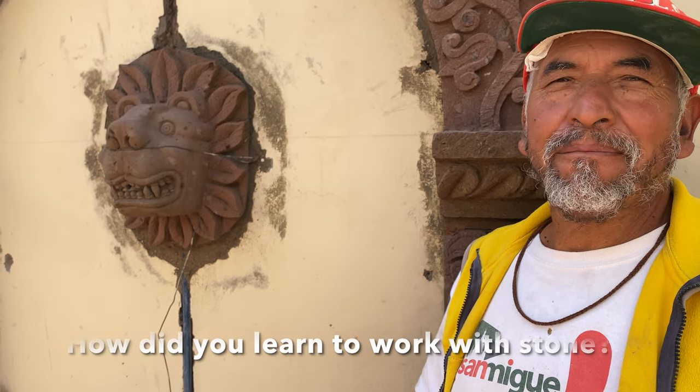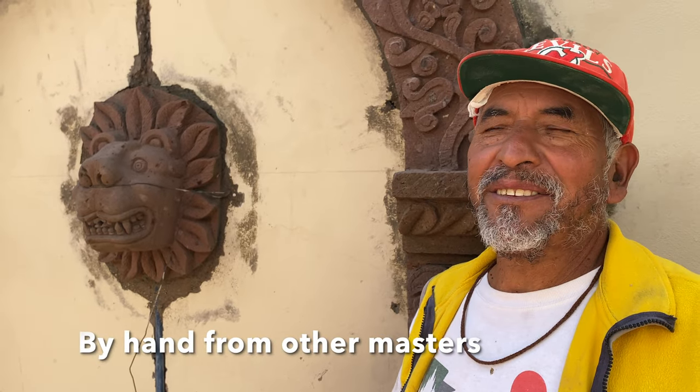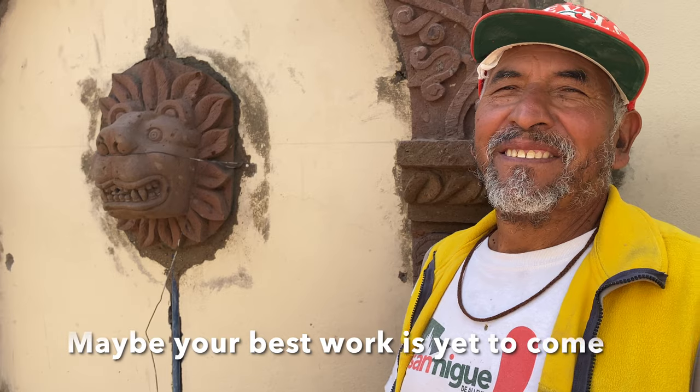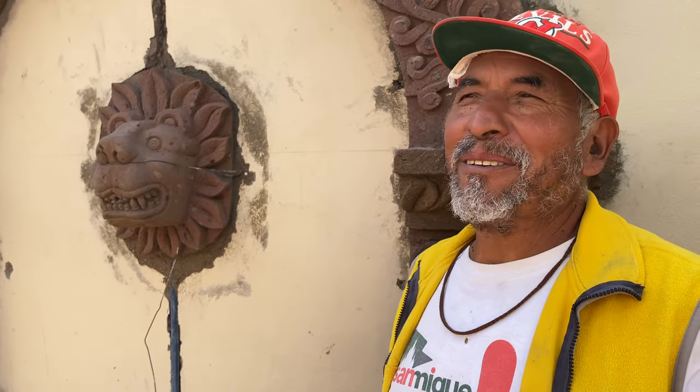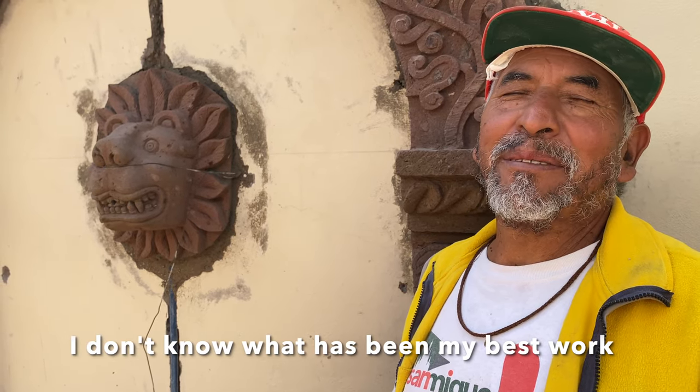And how did you learn to do all that? Manually, with teachers. Possibly the best job is what follows. I don't know right now — I don't know when it's been my best job in all my time I've worked.